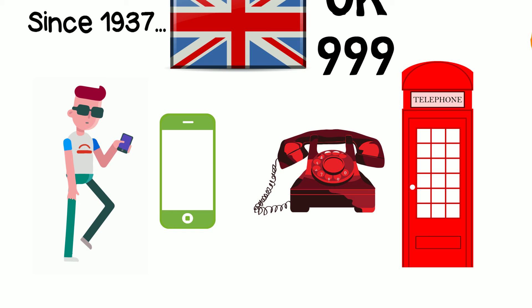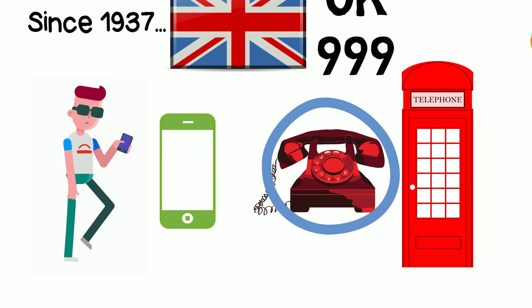For those who were born in the smartphone generation, this older design of the phone is the reason why the phone icon in your smartphone looks the way it does.